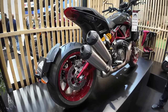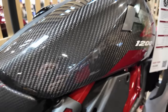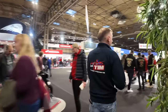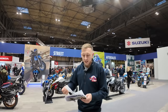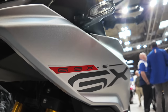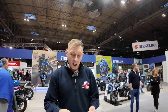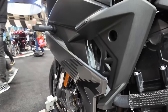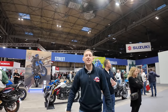Finally we come to Suzuki, who have a huge presence at the show with loads of bikes on their stand. This includes the GSX-S1000GX, the GSX-8R, and also the V-Strom 800DE - all of those are on the Suzuki stand.